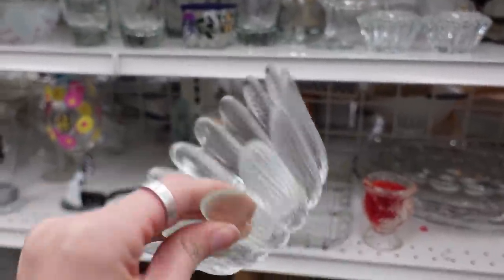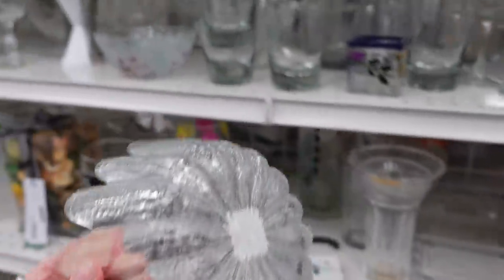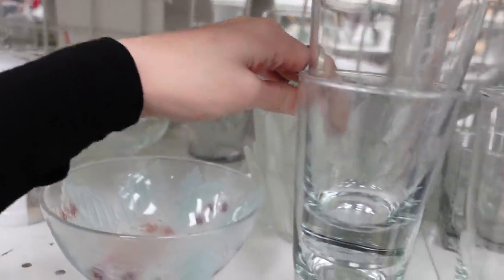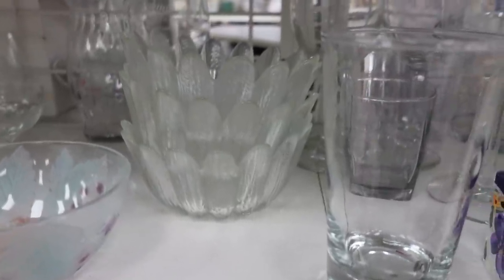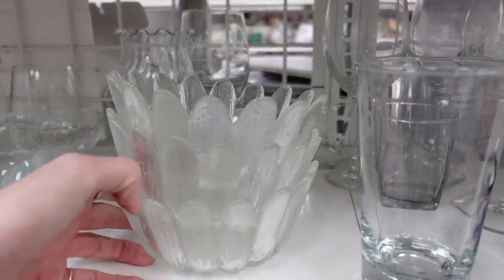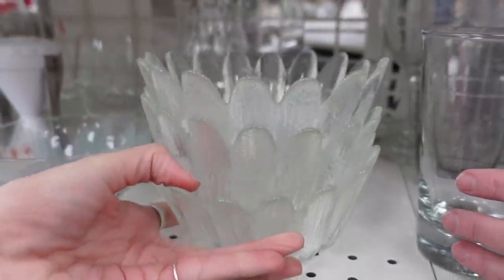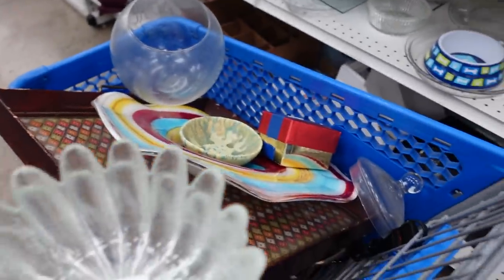These bowls reminded me of Blanco, so I ended up grabbing them. I don't think they are Blanco, but if you know who makes these let me know in the comments — they were similar to Blanco but not quite the same. I still grabbed them anyway — they were $2.99 for all three, about a dollar a piece.